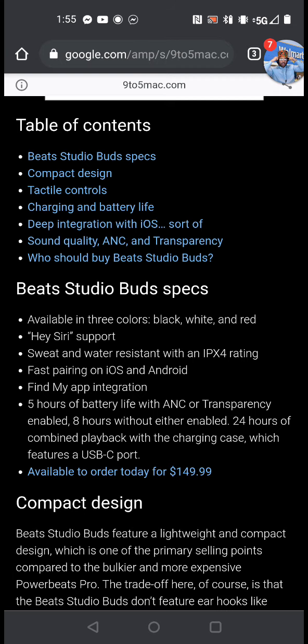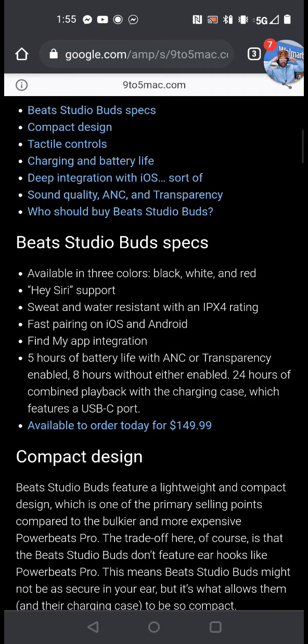Outside of the iOS integration and all that, sweat and water resistant — that's what you need. Because I don't think the regular AirPods were sweat and water resistant. They did get issues when you had too much excess liquid in them — everybody sweats differently, summer's coming up. Sometimes they had issues where one would connect and one wouldn't. Available in black, white, and red — that's typically the Beats colors they normally give out for most of their headsets.